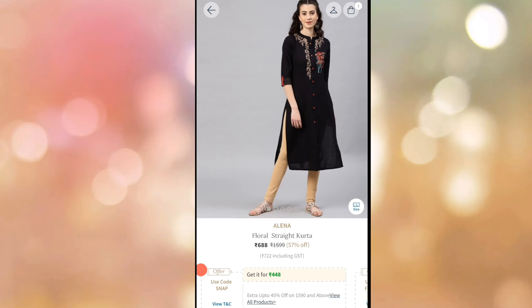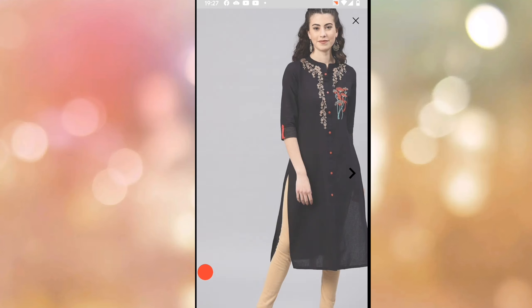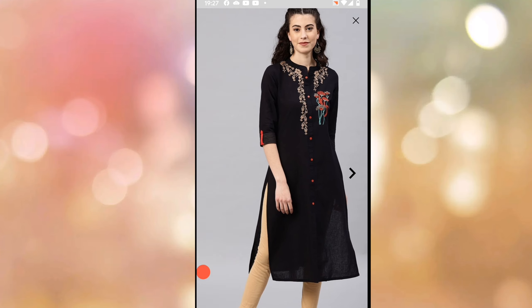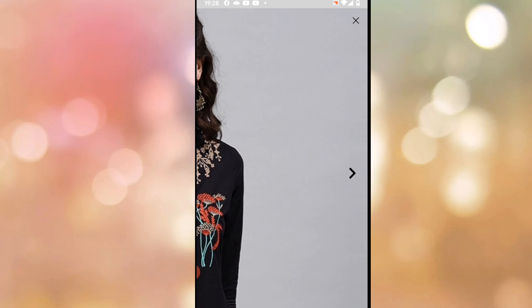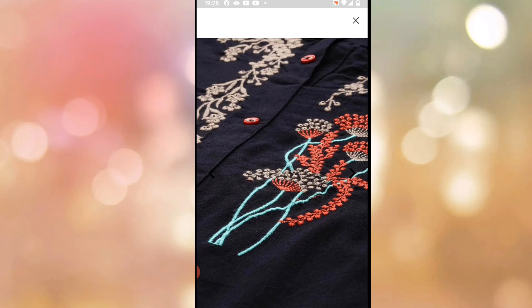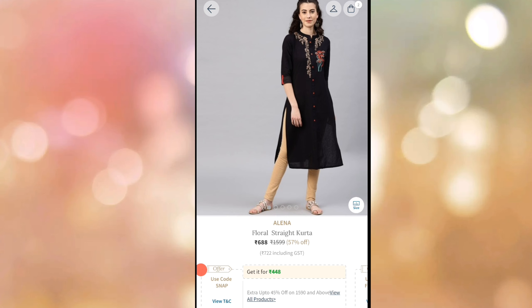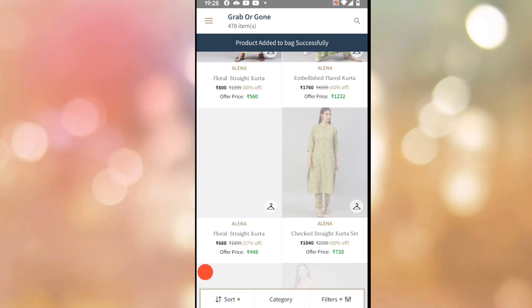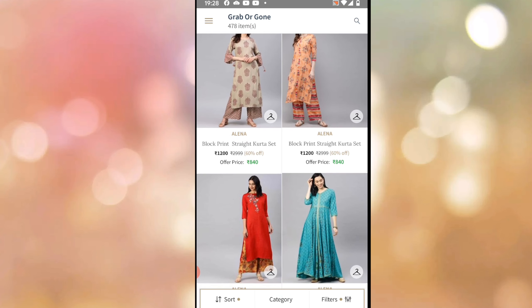I will open it here. This is the same Alina Brand — floral straight length. This is ₹448. This is the same offer: 45% off on a bill of ₹1590. This is very pretty. This is the embroidery work — it is very neat. This is ₹448.